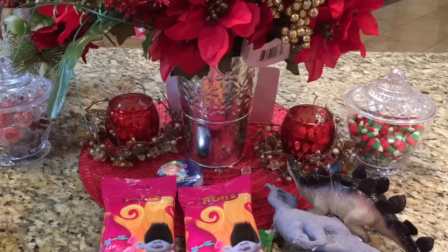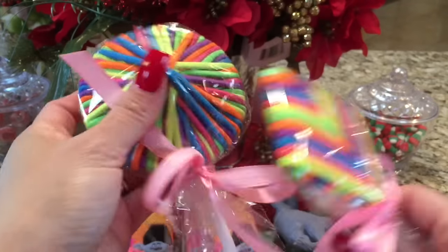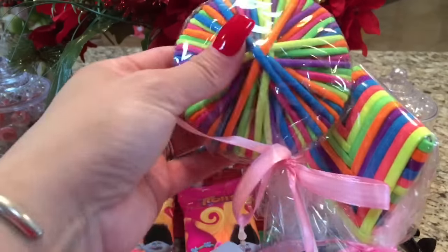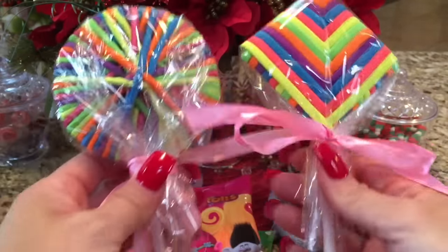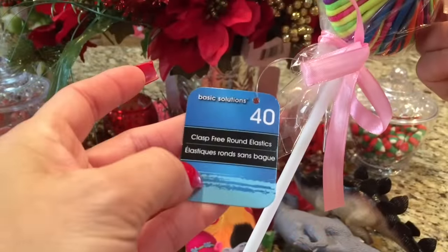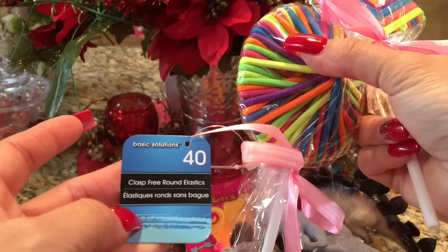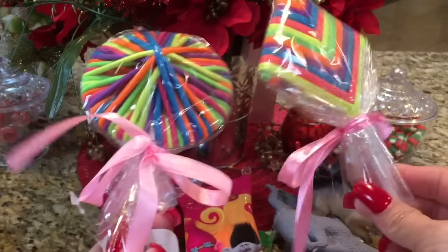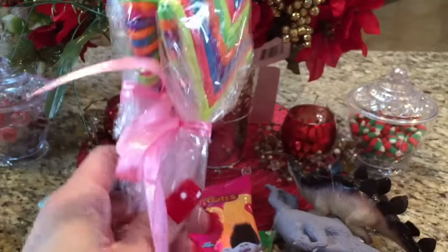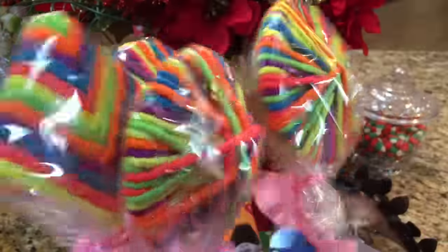I saw these cute hair bands that look like lollipops. I really like the circle ones better than these, but they're still cute. They've got a pink ribbon around them, and there are 40 of them — clasp-free round elastics is what they call them. So I grabbed four of them for stocking stuffers.